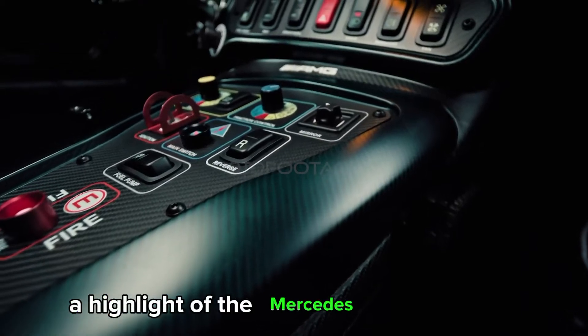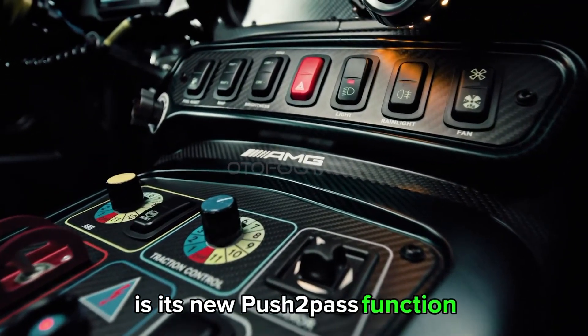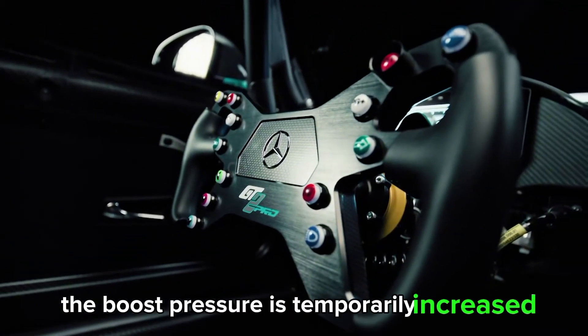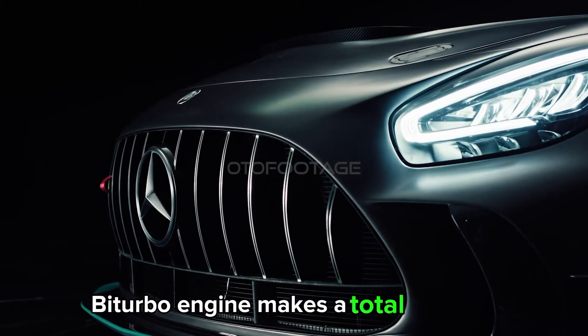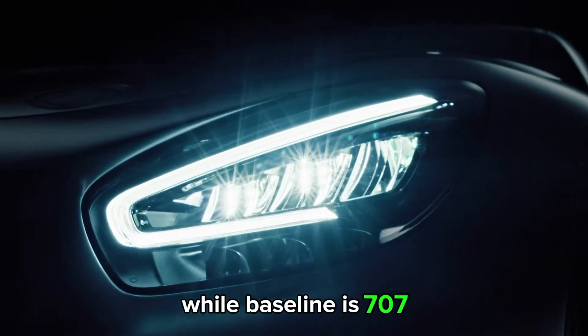A highlight of the Mercedes-AMG GT2 Pro is its new push-to-pass function — at the touch of a button on the steering wheel, the boost pressure is temporarily increased and the full power potential of the AMG 4.0-liter V8 biturbo engine makes a total of up to 750 horsepower, while the baseline is 707 horsepower.